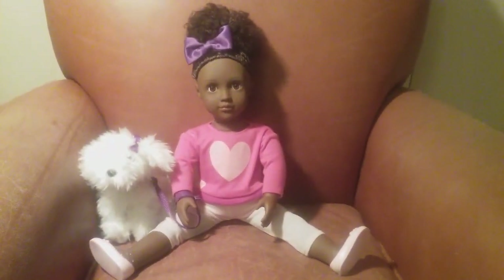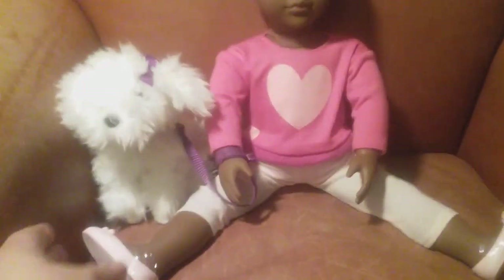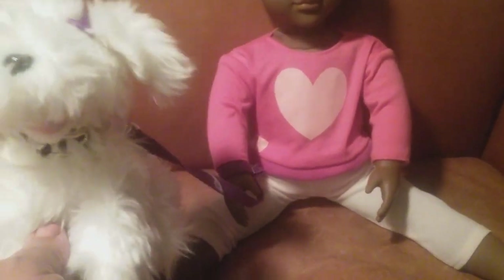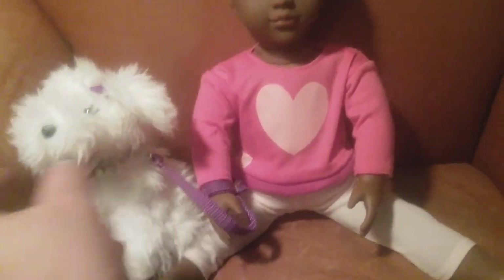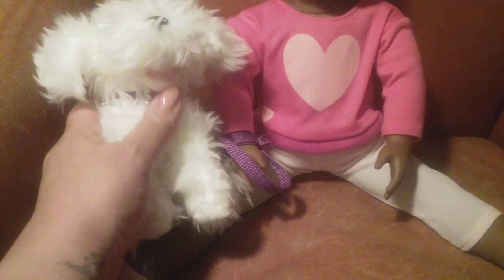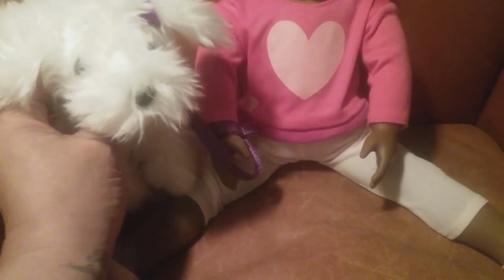In addition to that she comes with this cute little dog which I absolutely love. This is little Jewel, who has a matching purple bow that matches with Choice. She has a cute little doggy leash which is purple — I like the whole purple theme because purple is one of my favorite colors — and she has this cute little doggy tag with a little silver bone shape right here. I love the details they put on this little dog.